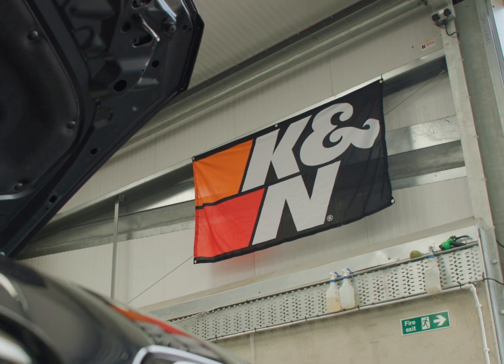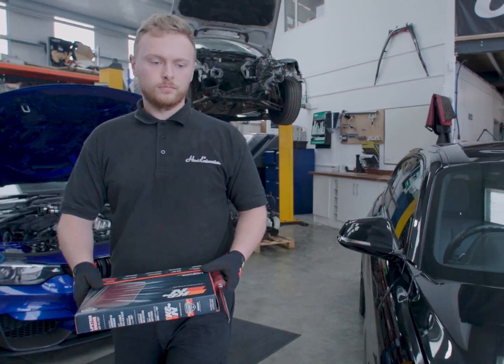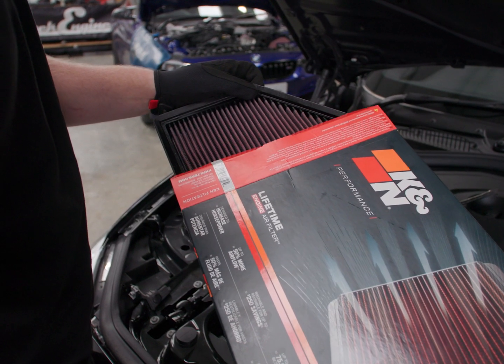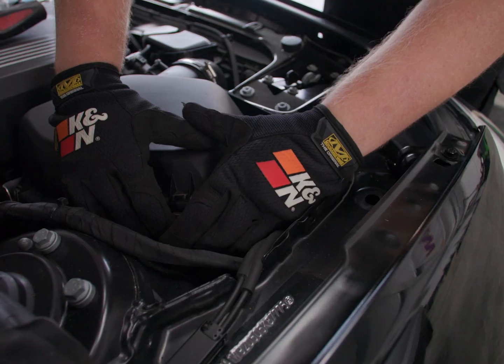We use K&N for everything and have done for many years, literally just through experience — K&N is the one that works, it fits best. It's the only air filter out there that can claim to be a household name, and there's a reason for that.